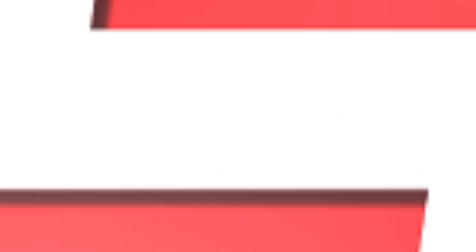Pick up all of the Mattel WWE Elite 52 to complete the diorama display. Available at Ringside Collectibles, WrestlingFigures.com — home of the largest selection of wrestling figures and accessories on the internet.